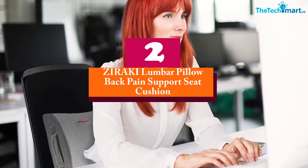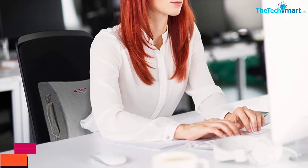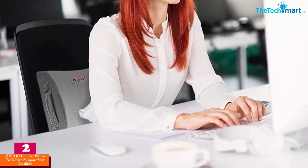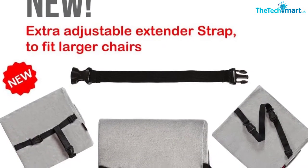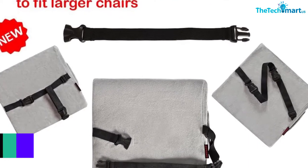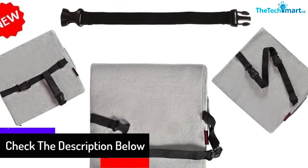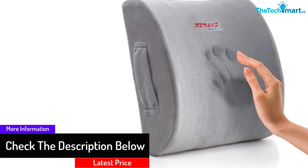The Ziraki lumbar support for car allows you to enjoy driving for hours without feeling back pain. It is a super versatile product that is perfect for your car seat, office chair, boat seat, wheelchair, home chair, and other kinds of chairs. This cushion contours your back and helps in the alignment of your spine.